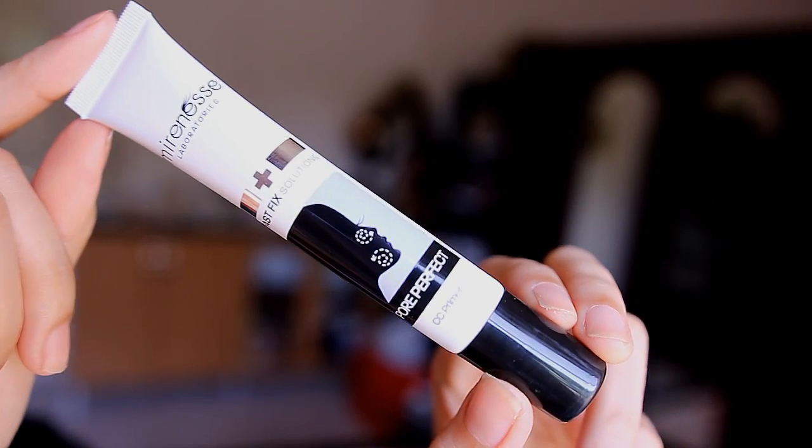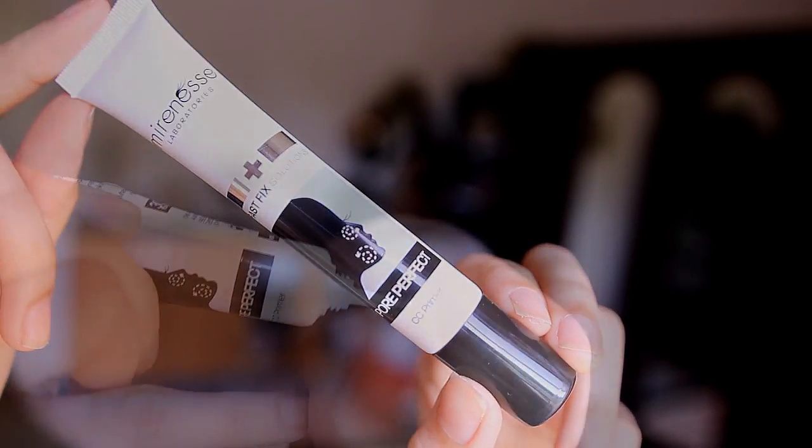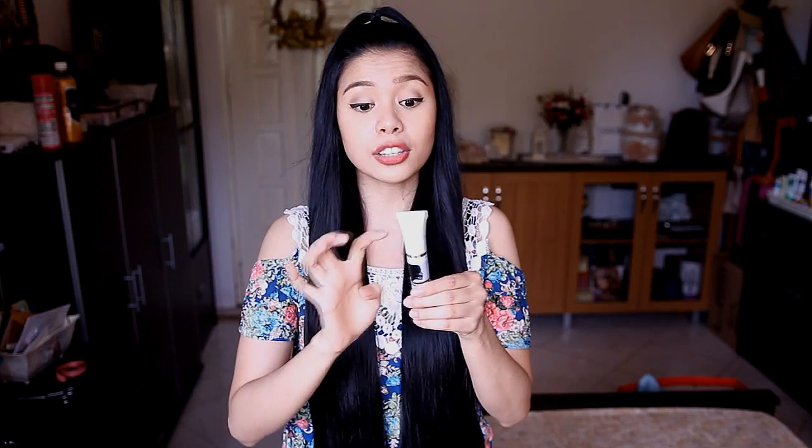I also went a little crazy getting some primers. The first one I've been trying out is the Fast Fix Pore Perfect — it's a CC primer and I like that it has a little bit of tint and blends very easily on the skin. It's great if you have enlarged or dark open pores, and it gives your face a really nice smooth finish. And this is awesome because it is cruelty free.